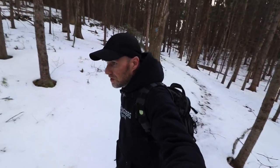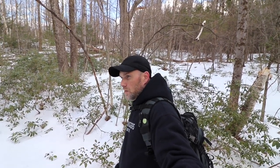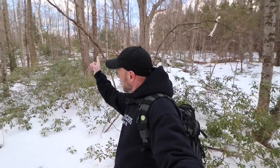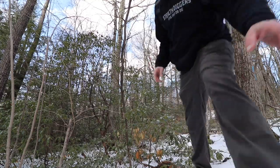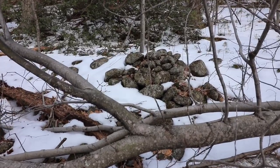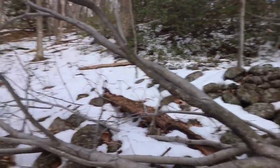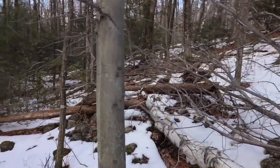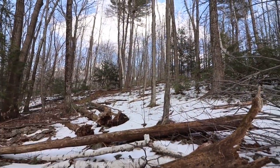My bushwhacking has taken me to a beaten trail. Do I follow the trail or do I keep going up? You know me — we're going up. We're not taking the trail. Because then you don't see things like that — field stones. Colonial art. Actually, lots of them. It's probably the tail end of a field right here.